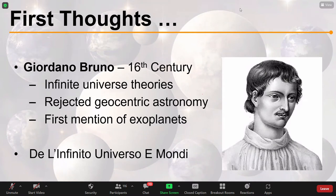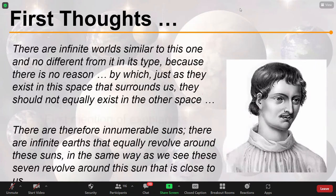Back in the 16th century, you couldn't just be an astronomer — it was almost a side gig. Bruno was a philosopher, a mathematician, and for good measure an occultist. He came up with very interesting ideas: infinite universe theories, very different to the thinking of the time. He rejected geocentric astronomy — the idea that the Earth is at the centre of the universe with the sun and planets revolving around it. He gives us really the first known written mention of exoplanets in his book De l'Infinito Universo e Mondi. In that book he writes: 'There are infinite worlds similar to this one, and no different from it in its type, because there is no reason by which, just as they exist in this space that surrounds us...'